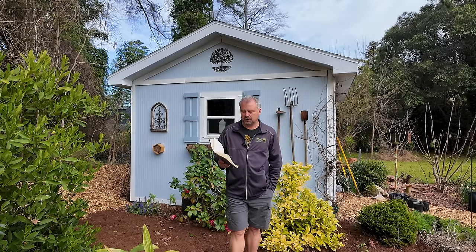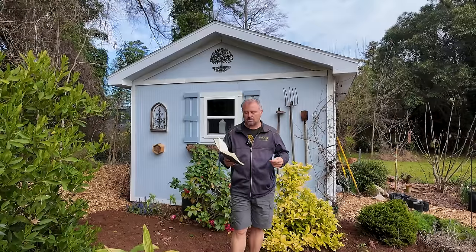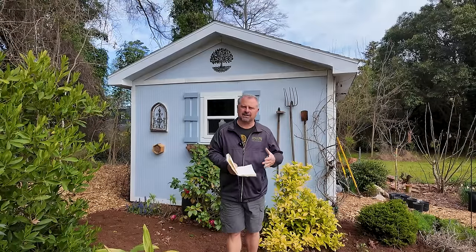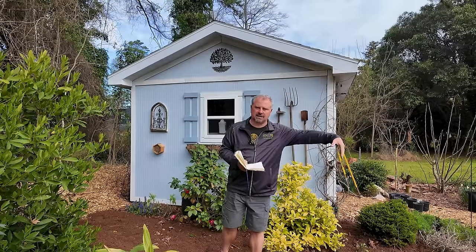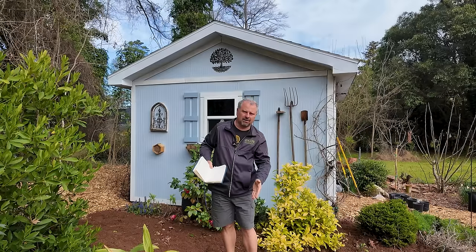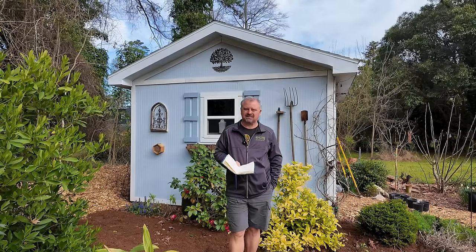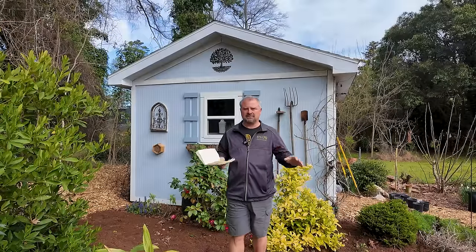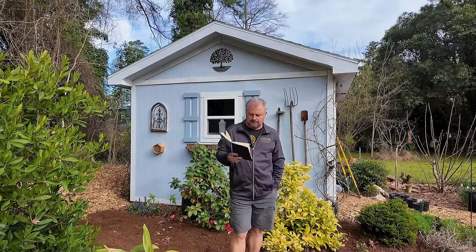Someone said they heard oak leaf hydrangea responds poorly to pruning — does that mean to ignore crossing or rubbing branches? No. Anything that threatens your plant — a branch hanging down that will eventually crack and peel the bark off, or crossing branches — should be addressed. Anything you think is going to harm the plant in the future needs to come off. And this is still a good time of year, before everything is fully leafed out, to examine the inside of your plants for crossing branches.